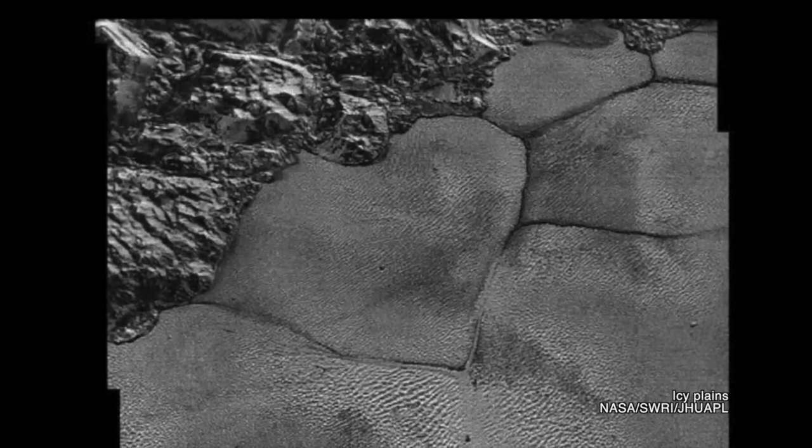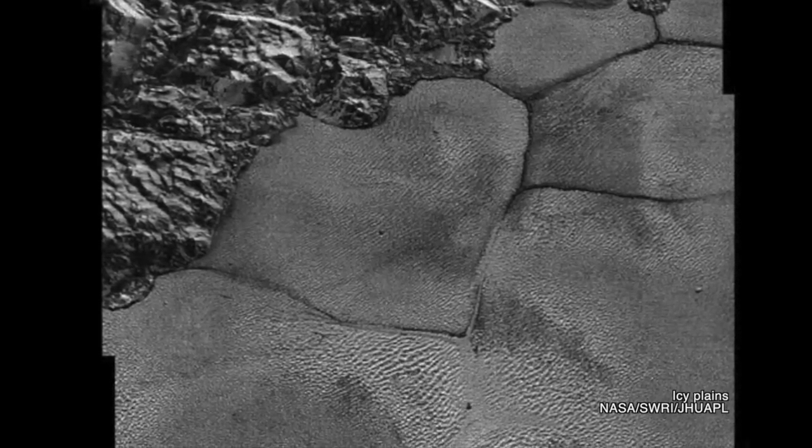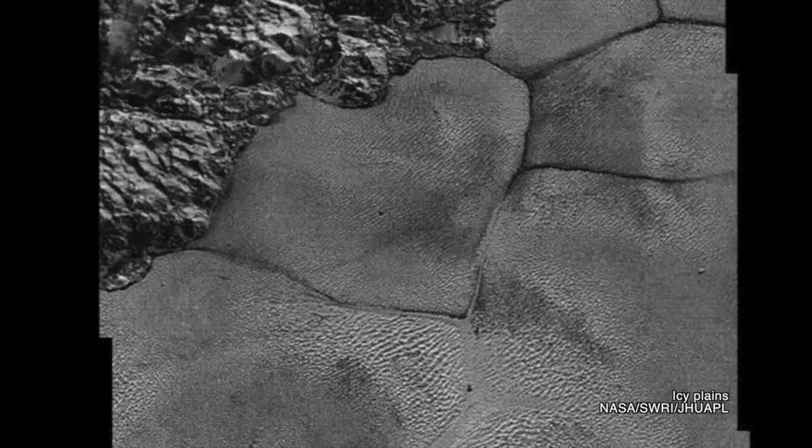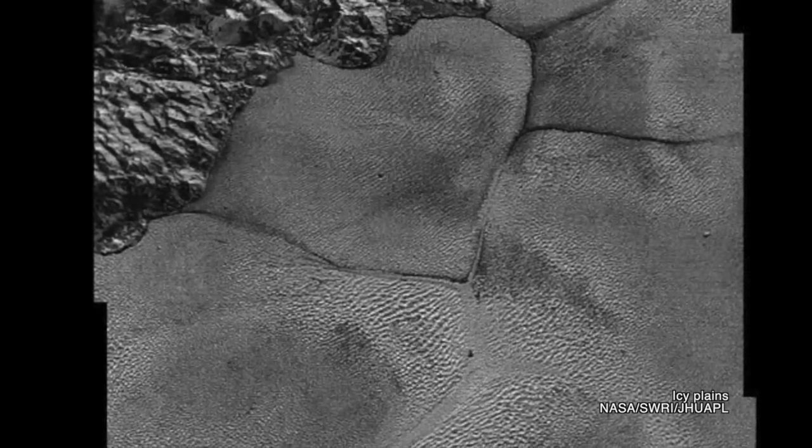A similar thing is happening on Pluto, though the materials are different. The bulk of the glaciers on Pluto are made of nitrogen, which is a soft solid ice. Water ice on the surface is much harder. At temperatures as low as Pluto's surface, water ice is as hard as rock. Not only can water ice support the weight of a nitrogen ice glacier, the relatively softer nitrogen ice can flow over water ice, like a water ice glacier does over rock on Earth.